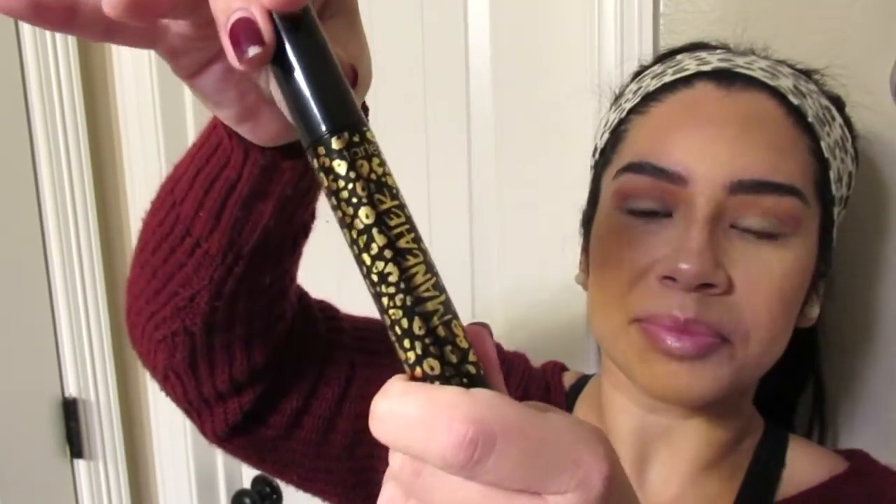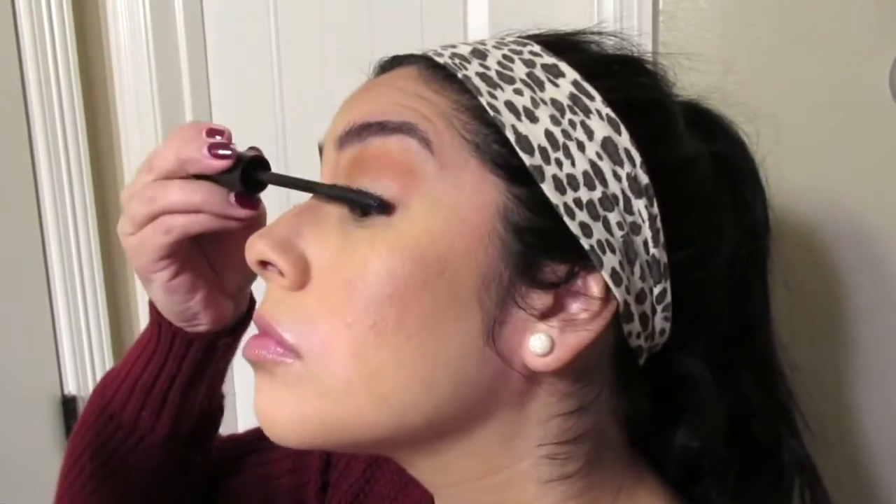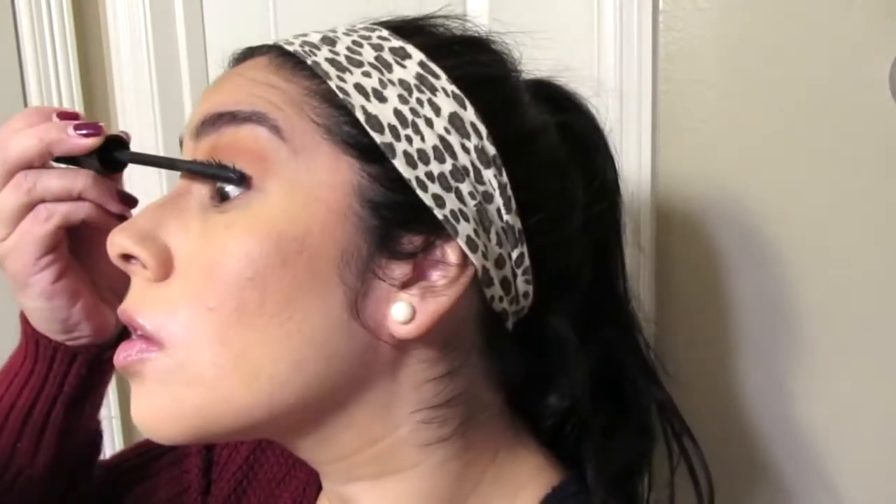I have been searching for a pretty good mascara. Drugstore mascaras are really good, but I have been wanting to try the Maneater mascara from Tarte. I got my hands on a new one during the Black Friday or Cyber Monday sale and it was a pretty good deal — I love this mascara. If you guys are in the market for a new mascara, try this one out and let me know what you think.